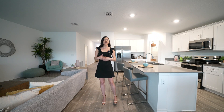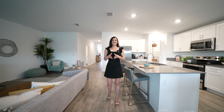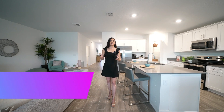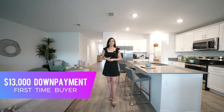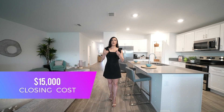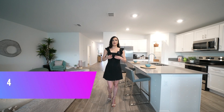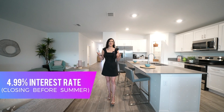If you're asking how much you need for a down payment as a first-time buyer for this particular home, you need just a little under $13,000. This is a new builder giving you many incentives — they're offering up to $15,000 towards your closing costs. Most importantly, they are buying down your interest rate as low as 4.99% for homes that close before summer, just in time to enjoy the home in the middle of summer here in Florida.